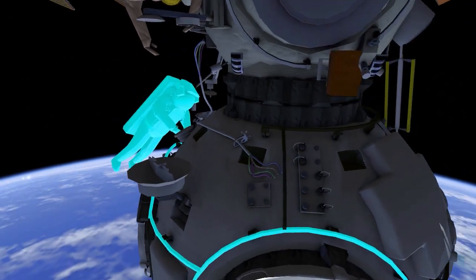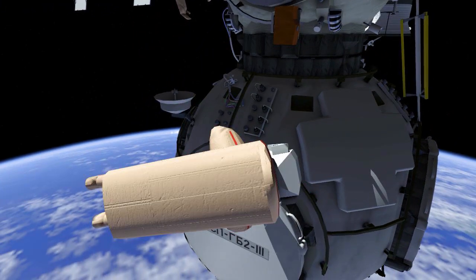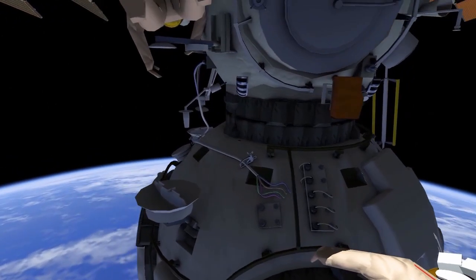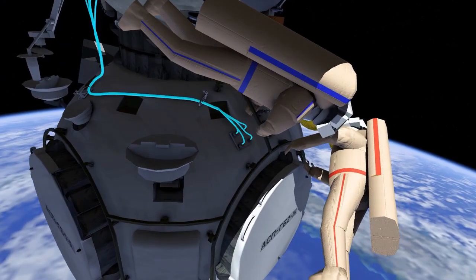After handing off the Coors-P cables, Anton will mate patch panel 2 connectors 1, 2, and 3 to the unused connector panel. They'll then mate patch panel 1 Coors-P cables.